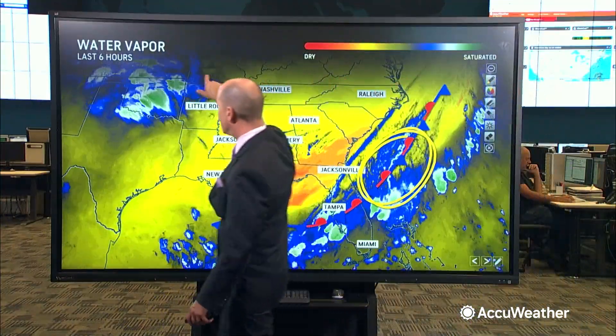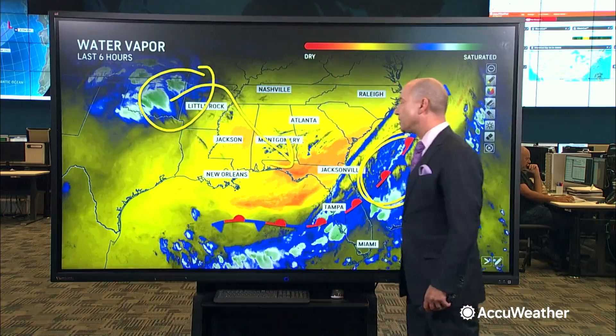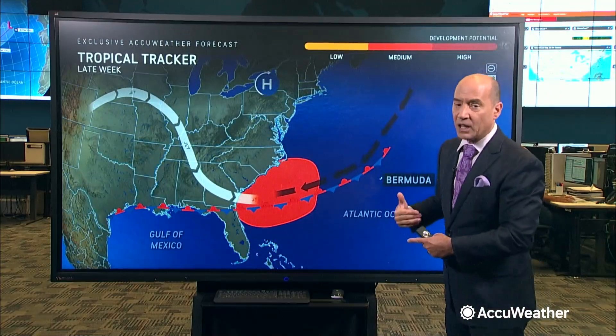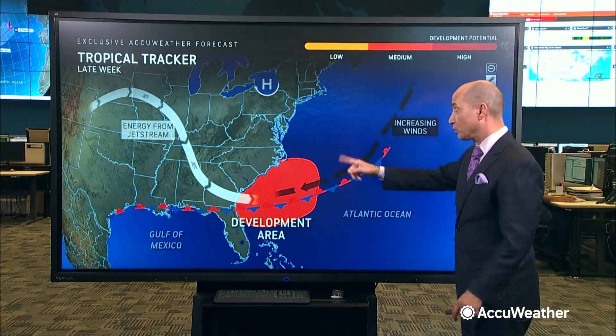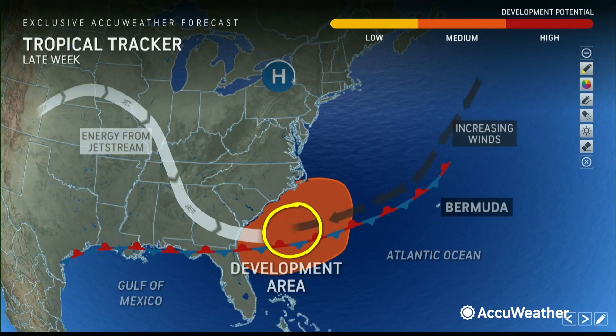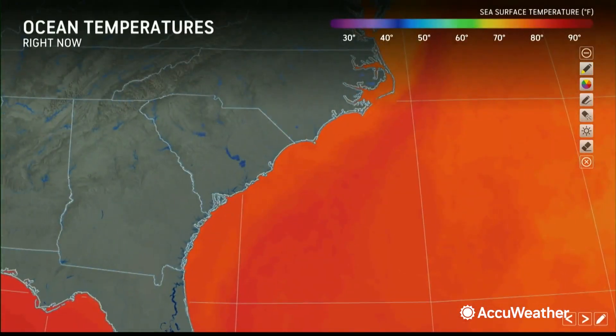I want to draw your attention to these clouds across the mid-south — this is energy in the atmosphere that's going to be diving southeastward. So the combination of this front and that energy diving southward later this week forms the area of low pressure. It'll start forming Thursday night and Friday, anywhere within this orange area. And once you get low pressure to sit here, water temperatures are well above the threshold for tropical development.